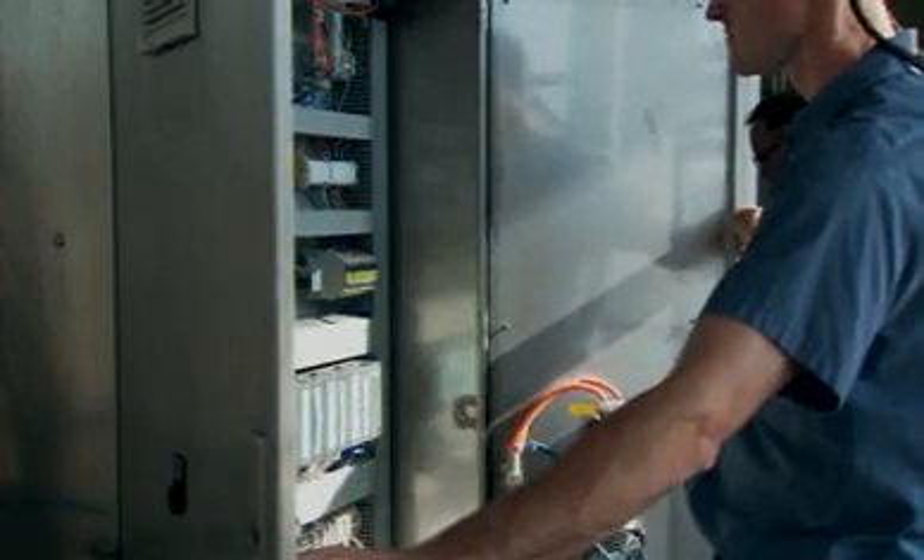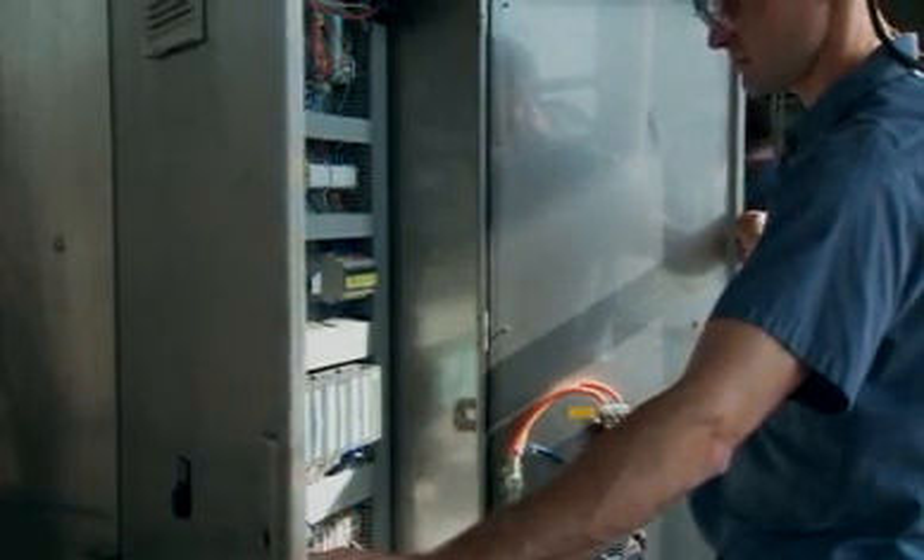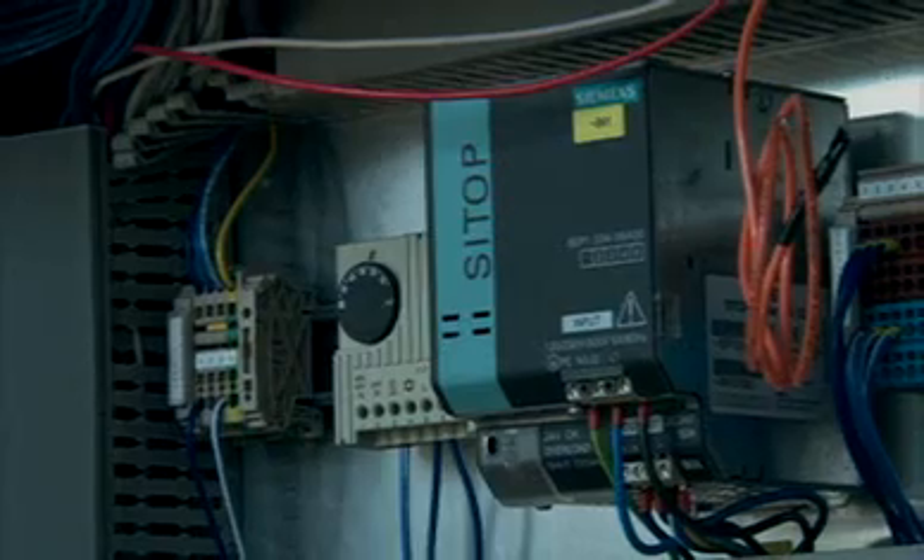The Braumat Compact is easy to install. Operators and maintenance personnel are up to speed quickly, and because it is fully scalable, the Braumat Compact, based on PCS-7 technology, can be expanded at any time in the future with no re-engineering or retraining needed.